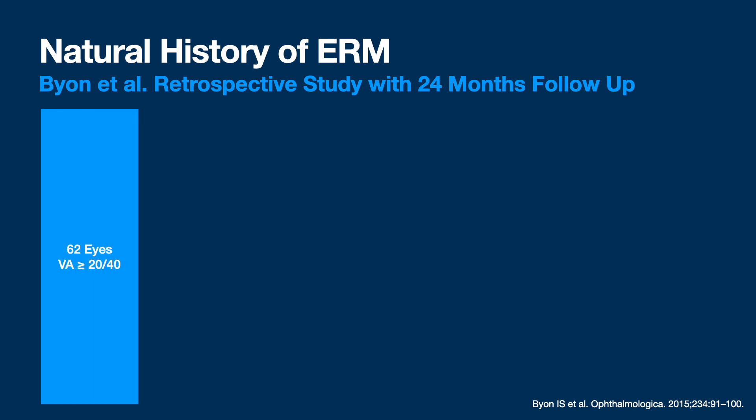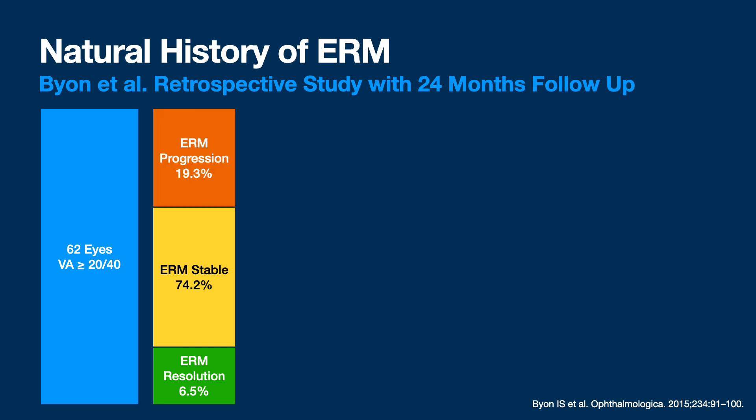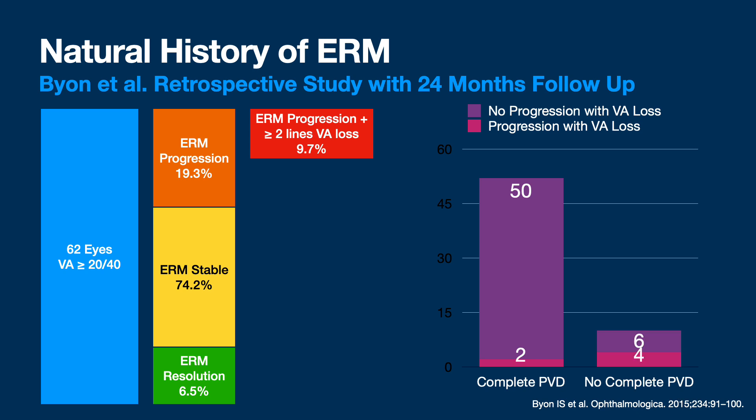First study: 24 months of follow-up natural history of epiretinal membrane, out of Korea, 62 eyes. Over three-quarters were stable ERMs, but almost 20% progressed, and of those, about half had vision loss accompanying that progression. If you divided patients into those with a complete PVD and those lacking one: 52 had a complete PVD, and around 4% of those progressed with their ERM. In contrast, 40% of those without a complete PVD had some epiretinal membrane progression.